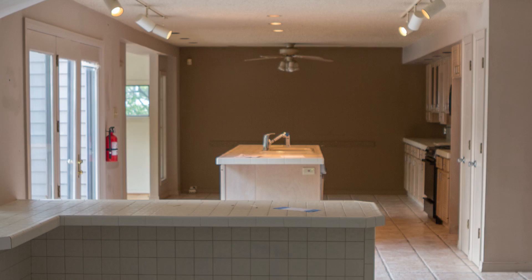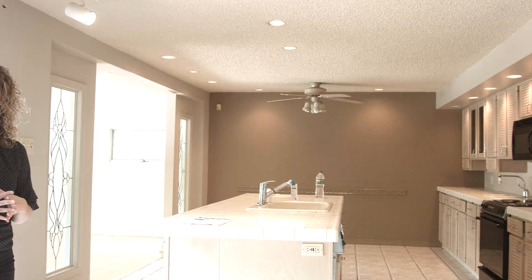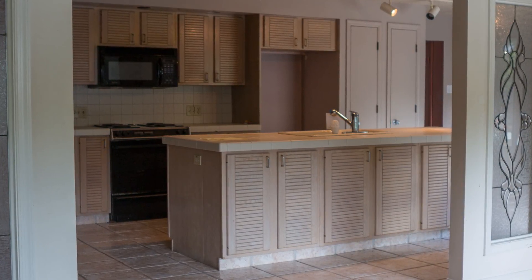We have a huge kitchen here. It's very open. Right now there are three sinks in this kitchen, and we definitely don't need three sinks. So we're going to take some of those sinks out, new cabinets, new lighting, new paint.